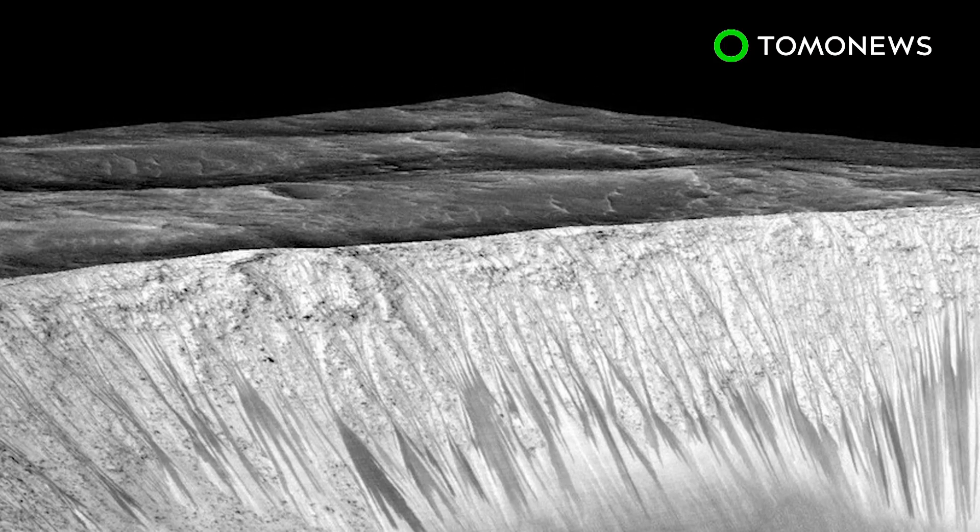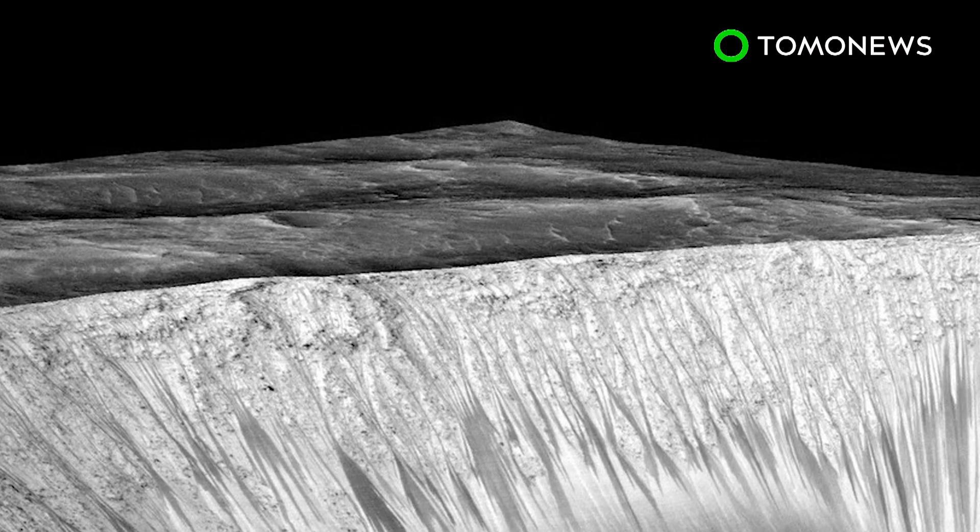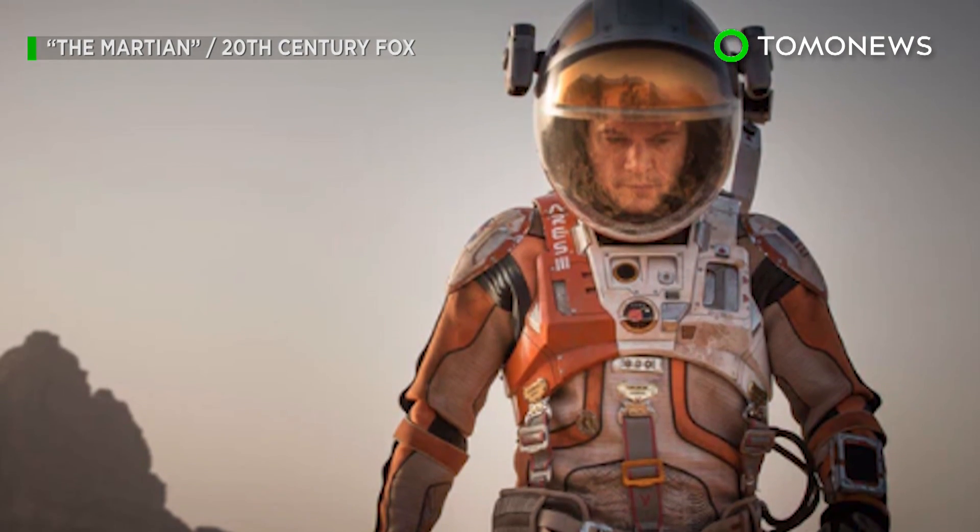The RSL may still contain water, but probably not enough to sustain tiny microbial critters, let alone human life. Keep watching to see more of Mars.